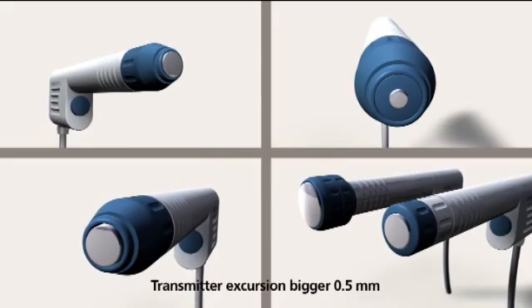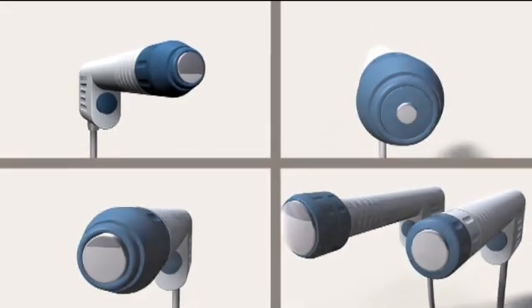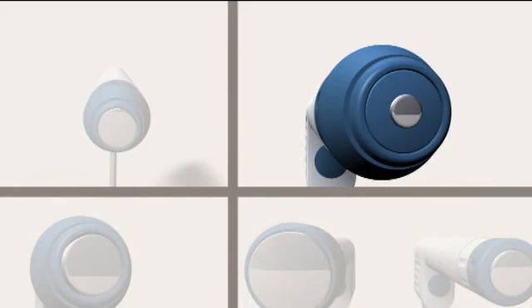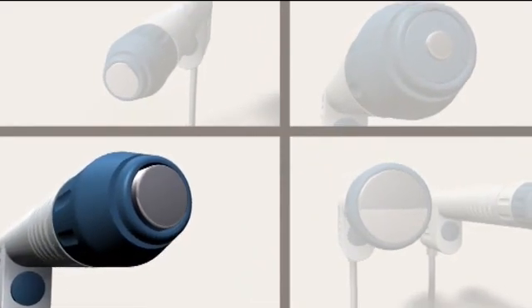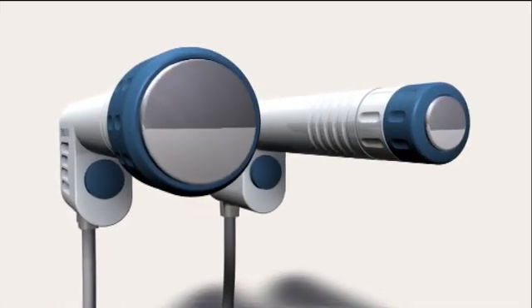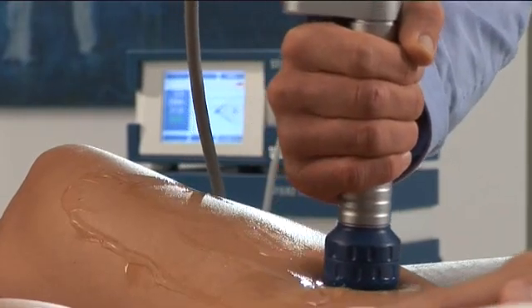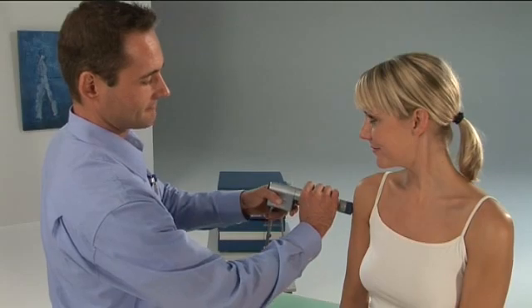A large number of applicators enable a wide range of applications. The R15 is the standard applicator for classical indications. The A6 is for acupuncture. The DI15 is for deeper applications with a greater density of energy. The D20 and the D35 are our de-actor applicators. The protected de-actor technology relaxes muscles by means of oscillating waves. The affected areas of tissue turn soft again and the trigger points are deactivated.